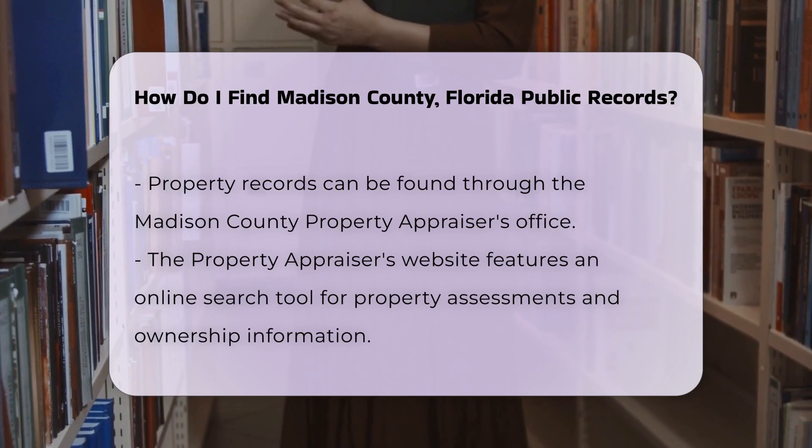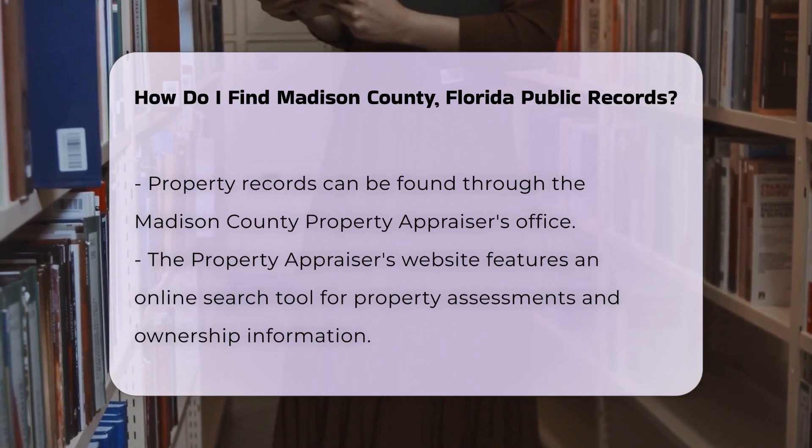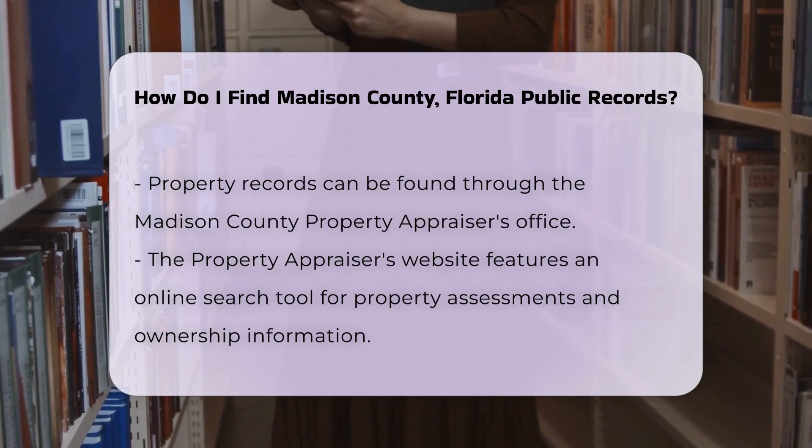Keep in mind that some records may require a small fee. For example, obtaining a certified copy of a birth certificate costs around $15.